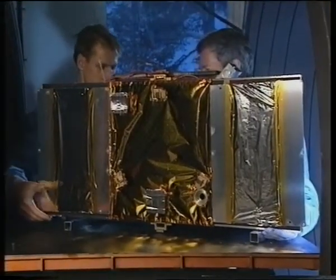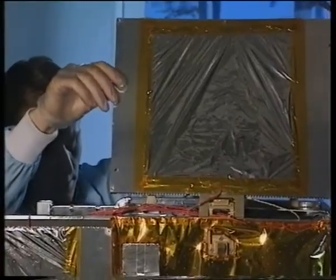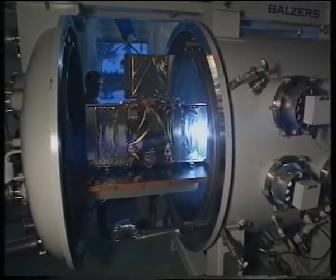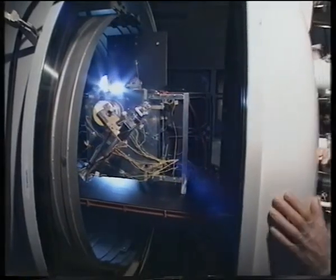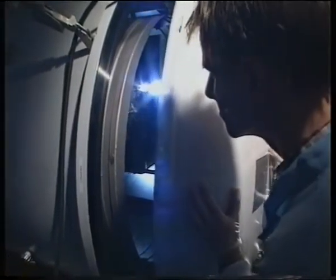The solar panels are replaced by dummies equipped with foil heaters for temperature simulation. The satellite is positioned with its bottom facing the sun, just as in space. Astrid 2 is a sun-pointing, spinning satellite and always projects its bottom face to the sun. It is positioned in the same way in the chamber, where the sun is simulated with strong lamps.